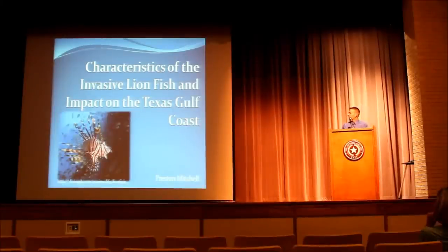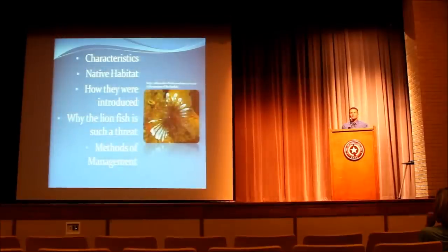In order to better understand this invasive species, we'll look at the characteristics of the lionfish, its native habitat, how it was introduced, why it's such a problem, and then methods of management.